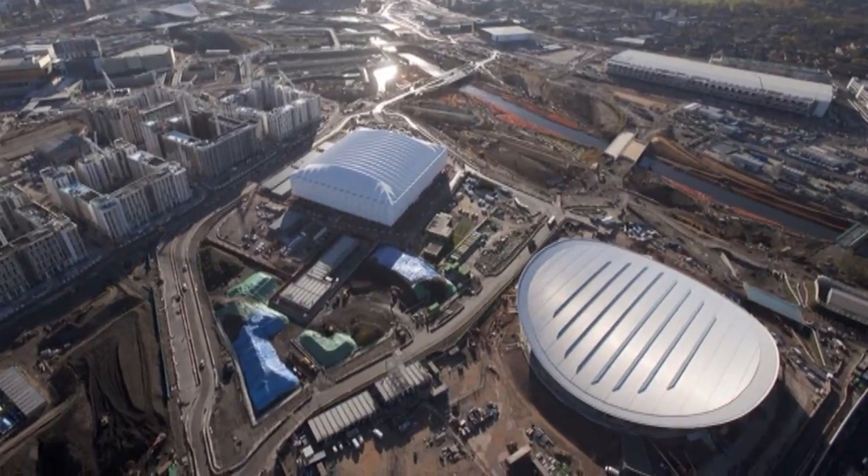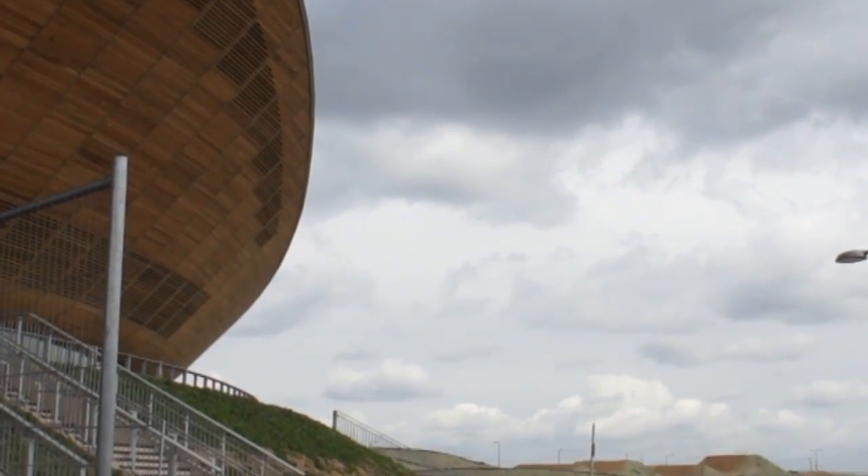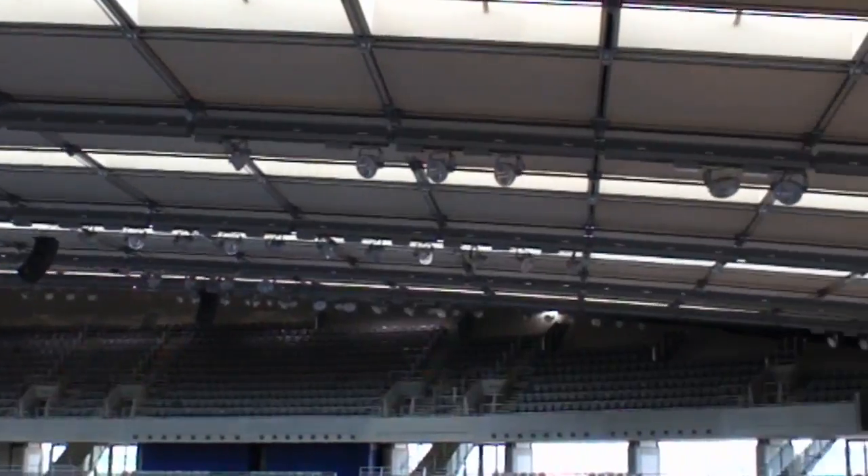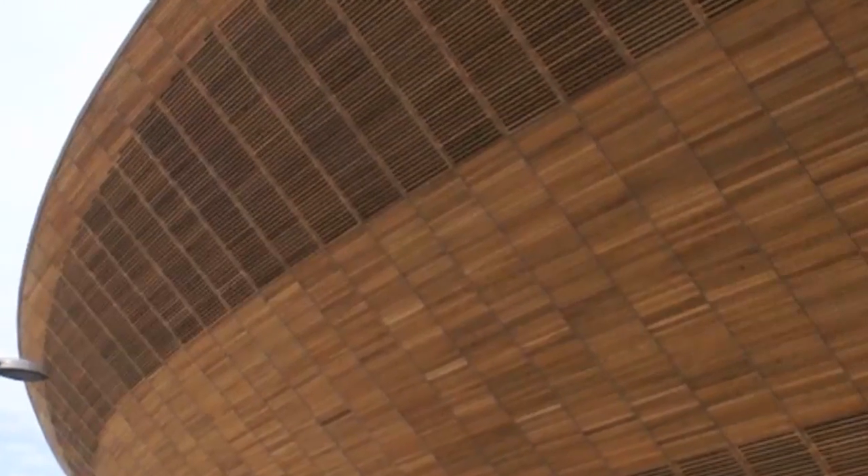The velodrome is also one of the six shortlisted contenders for the Royal Institute of British Architects Annual Stirling Prize. The velodrome is currently the bookies' favourite to win, but you never know.